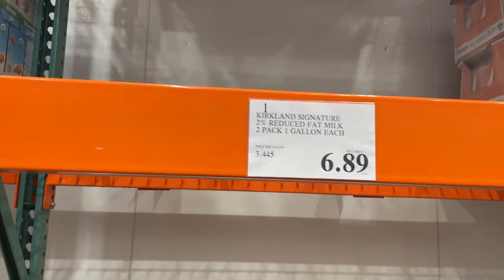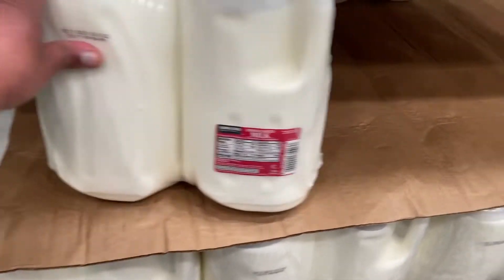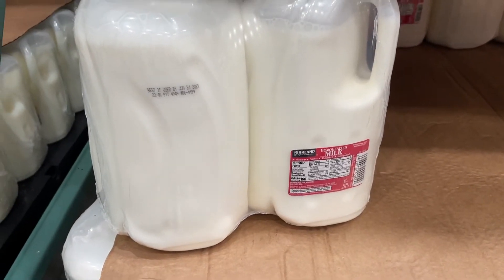At Costco we have $6.89 for a 2-pack. I think Sam's Club may have it cheaper, so let's try Sam's Club instead.